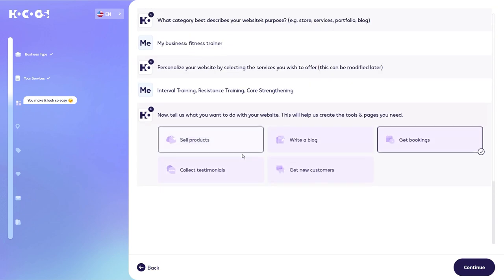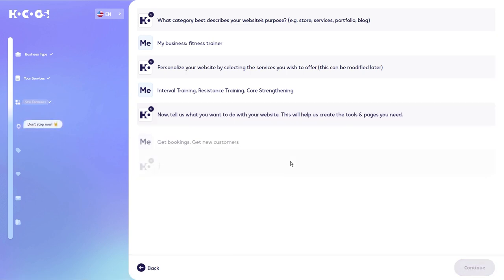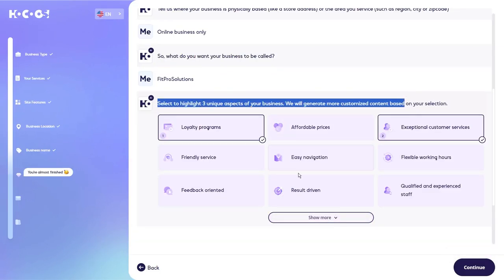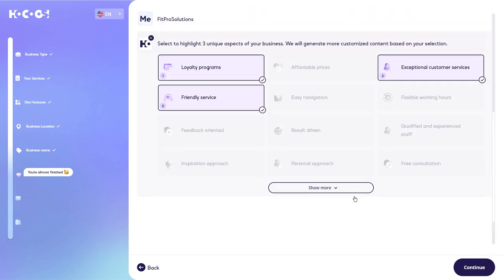Now let's tell Hocus about your website's main goal. Let's keep it simple and clear — how about we choose 'get more clients' as our goal? Having a clear objective is always a smart move. Now, let's brainstorm a catchy name for your online fitness business. How about FitPro Solutions? It's concise, memorable, and right on the mark. Here's a bonus task: highlight three unique aspects of your fitness services. Maybe you offer personalized workout plans, nutrition consultations, and 24/7 support. Let these awesome features shine.